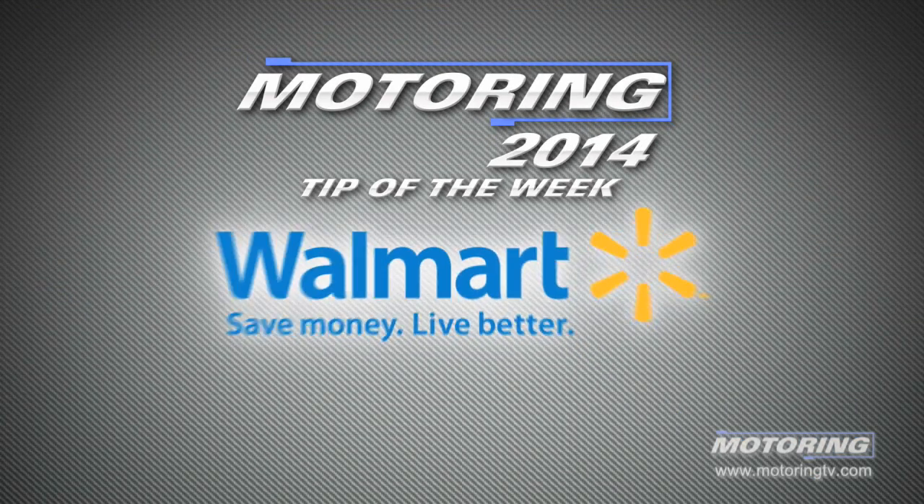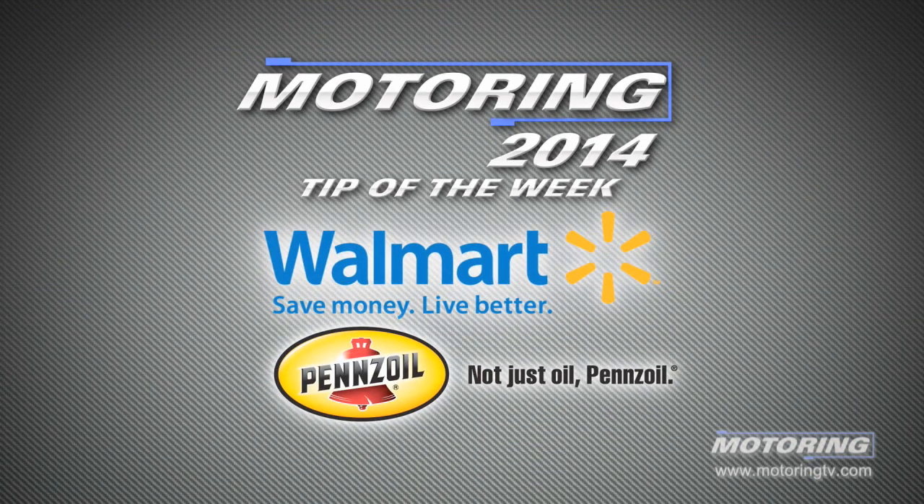The motoring tip of the week is brought to you by Walmart for everyday low prices on Pennzoil conventional and synthetic oils.